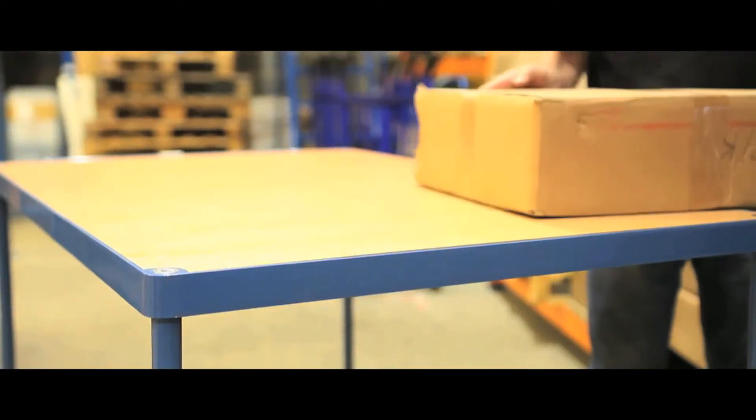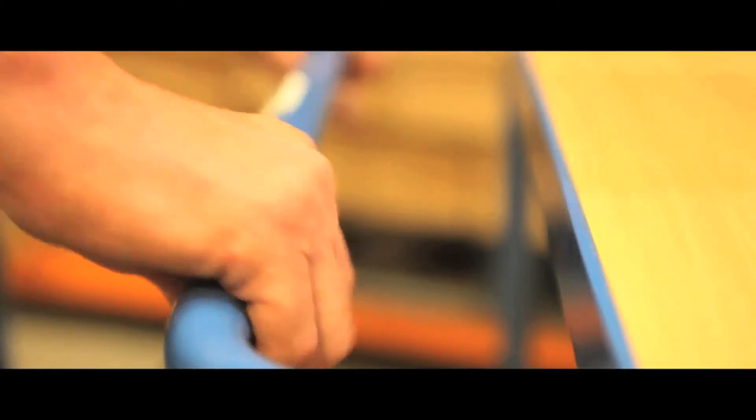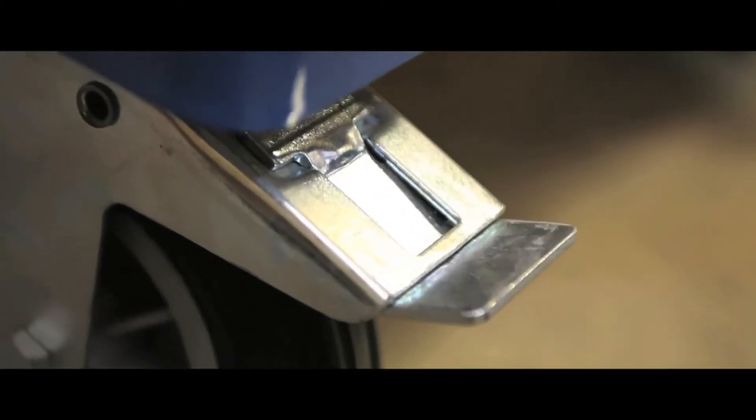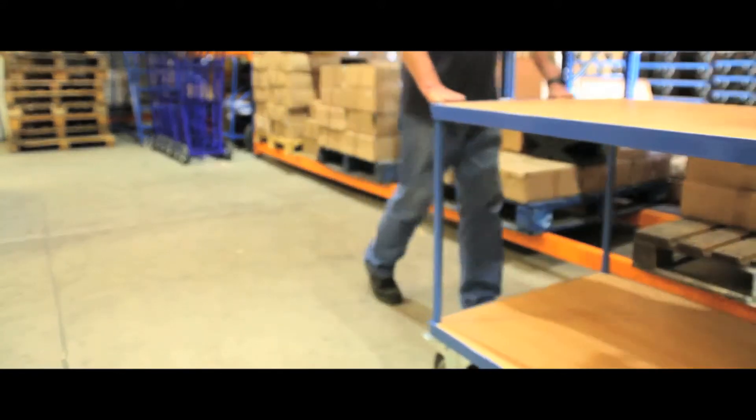Available with 2, 3 or 4 shelves, the welded steel frames have a tough powder coated finish and a 200kg maximum capacity on the shelves above the base. Please note some carts will be supplied in knockdown form.